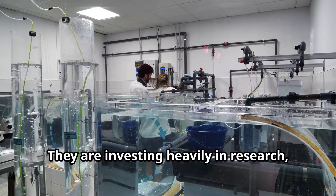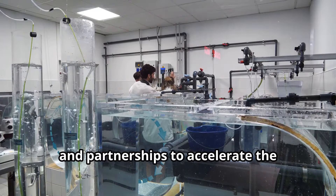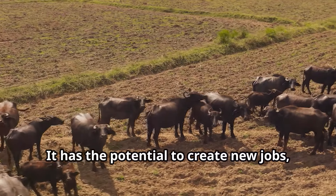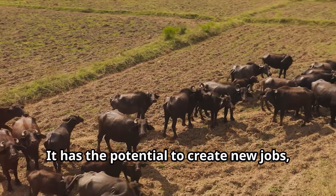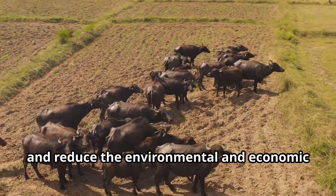These companies are investing heavily in research, infrastructure, and partnerships to accelerate the development and commercialization of this technology. It has the potential to create new jobs, stimulate economic growth, and reduce the environmental and economic costs associated with traditional animal agriculture.